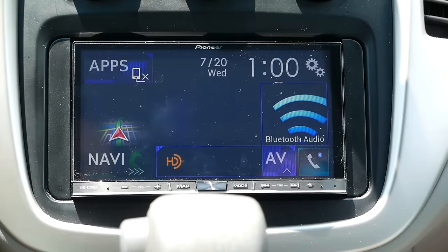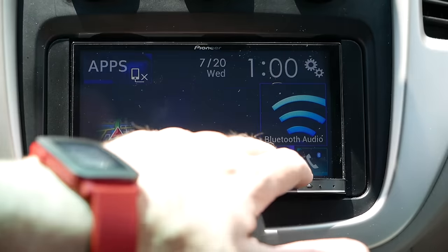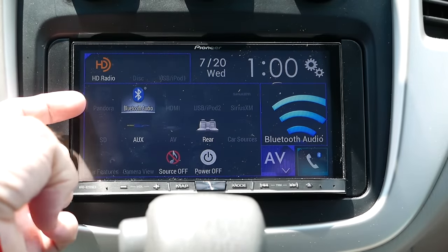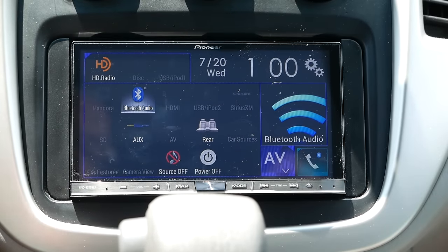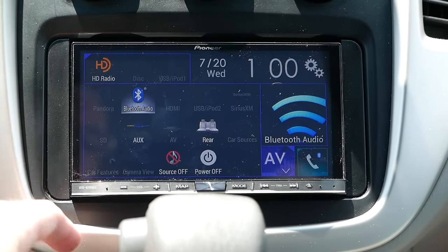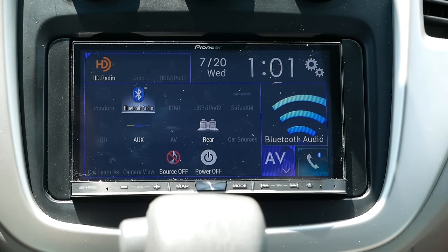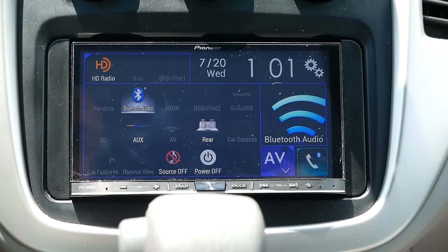This is actually the top-of-the-line device they offer this year, and it has a buttload of options built into it. If I tap the AV button you can see all the things it can do: built-in Pandora, Bluetooth audio, HDMI hookup on the back, multiple USBs, Sirius XM if you have the built-in tuner — this one does not — SD card slot, 3.5mm AV, RCA jacks on the back.